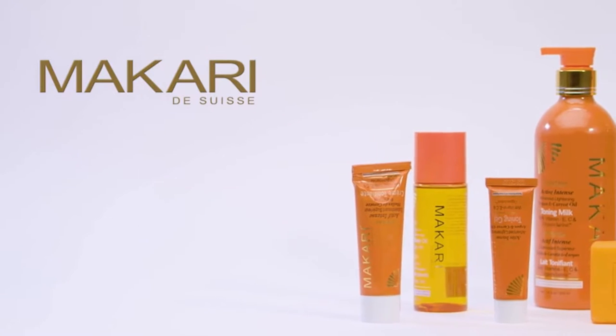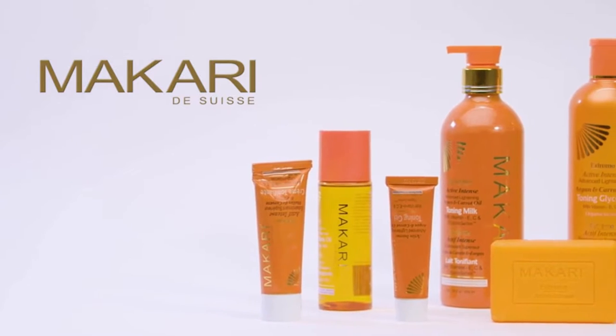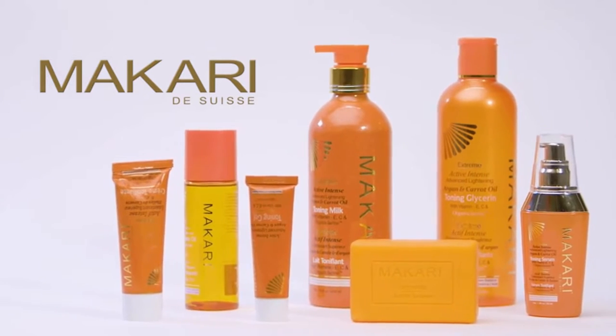The Macari Extreme Argan and Carrot Oil Collection is a unique six-product set that lightens the skin by nourishing and conditioning it with botanical oils and vitamin-enriched ingredients.